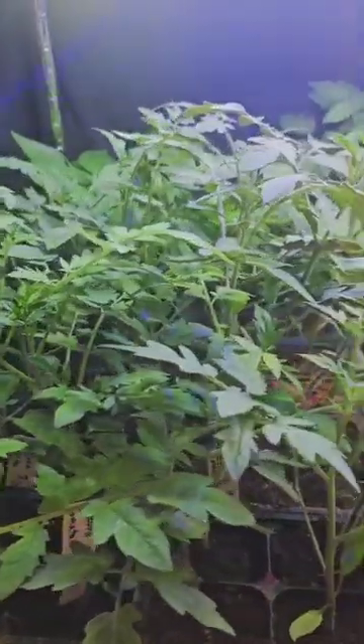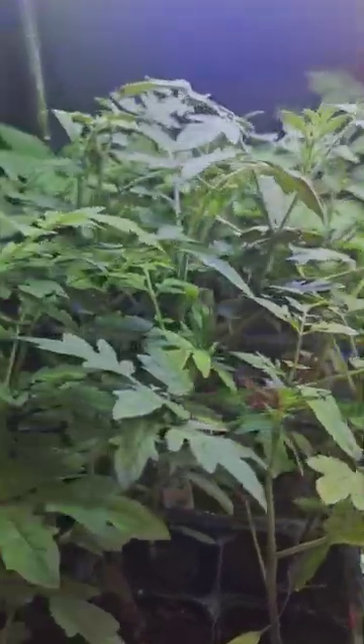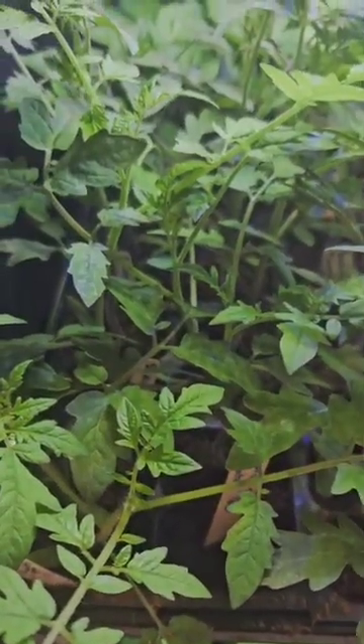Okay guys, look how the tomato plants grow very big. See, this is the lettuce.